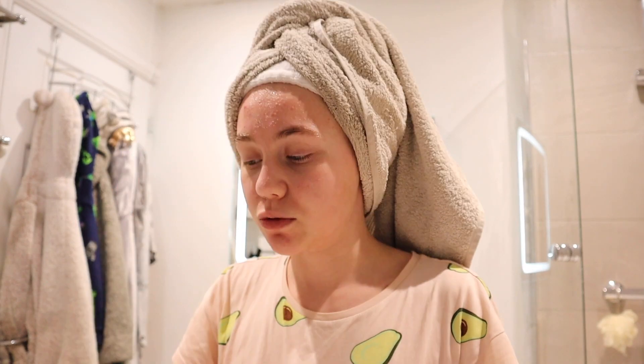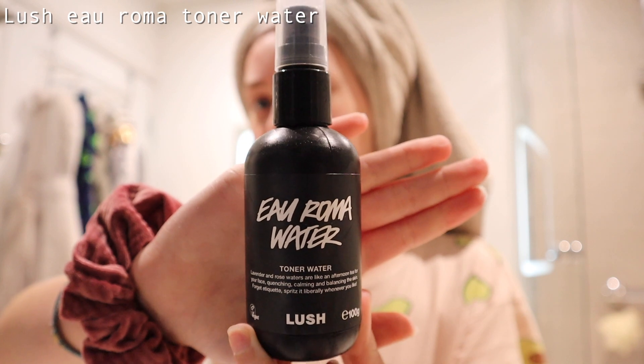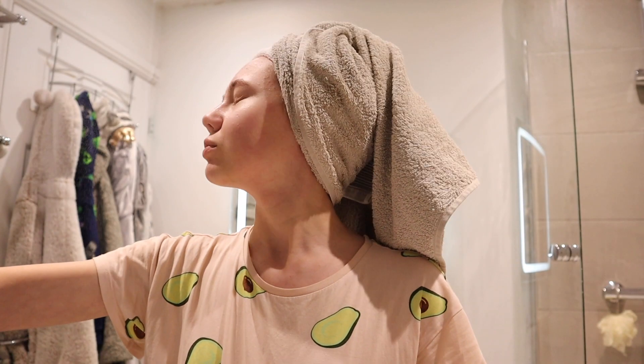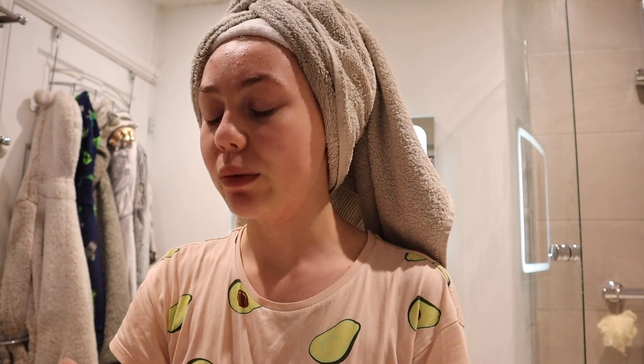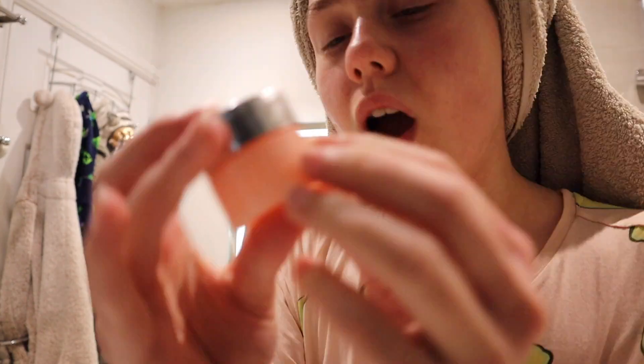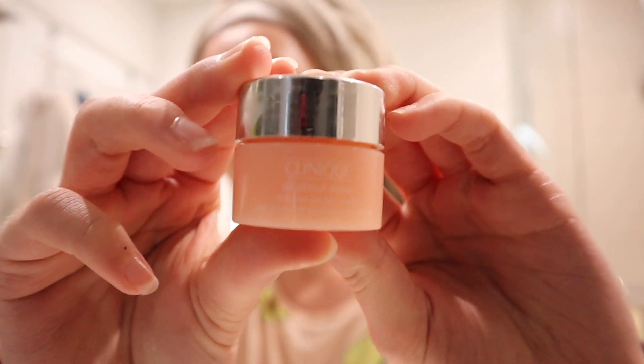I love this stuff so much. This is a reminder to take some time for yourself today because you deserve it. I'm going to be using the Aroma Water toning water by Lush — one of my favorites. Now going in with the Clinique Moisture Surge moisturizer, and then the Clinique All About Eyes eye cream, which is really good for your under eyes.